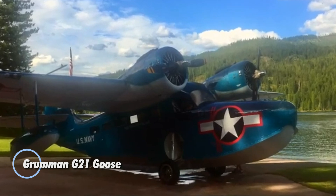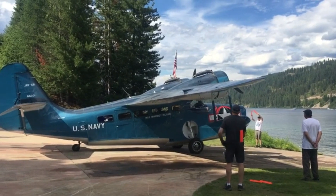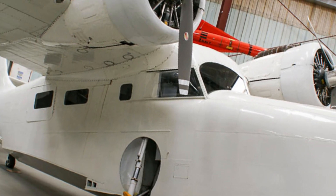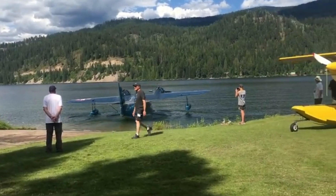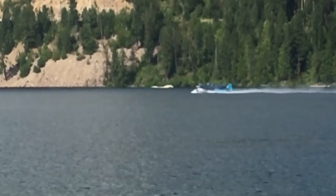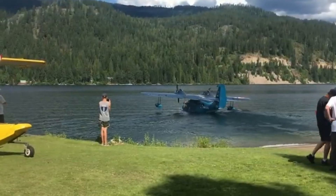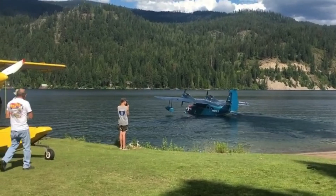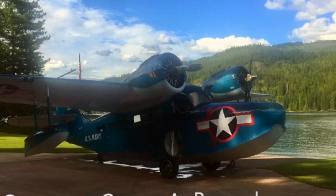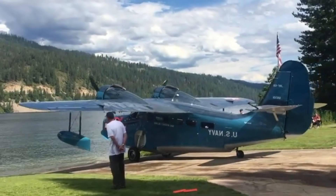The Grumman G-21 Goose is an iconic amphibious aircraft with a rich legacy that began in the 1930s as an eight-seat commuter plane for businessmen. As Grumman's first monoplane and twin-engine design, the Goose quickly demonstrated its robust capabilities and was swiftly adopted by the military during World War II. It became a crucial transport aircraft utilized by the U.S. military and other global air forces for various missions, including reconnaissance and troop movement. Powered by two 450-horsepower Pratt & Whitney R-985 Wasp Jr. radial engines, the G-21 Goose is renowned for its exceptional versatility and durability on both land and water. Its spacious cabin was designed to be easily reconfigured, capable of serving as everything from a luxury airliner to a military transport plane.